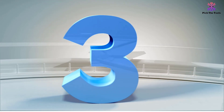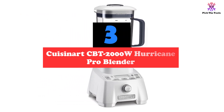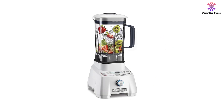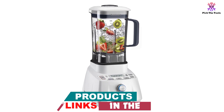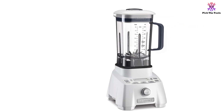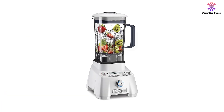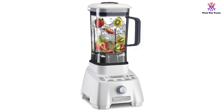At number 3, we have the Cuisinart CBT-2000W Hurricane Pro Blender. Marketed as Cuisinart's first commercial blender for home use, the CBT-2000W Hurricane Pro features a powerful 2,000-watt, 3.5-peak horsepower motor and 10 different speeds ranging from 1,500 to 25,000 rpm. The turbo burst button lets you add a burst of up to 30,000 rpm while blending. This blender features a digital control screen with three preset functions for soup, ice crush, and smoothies, plus a custom memory function that remembers your preferences for specific ingredients. One preset program can turn raw ingredients into hot soup, which is remarkable for a blender of this power.